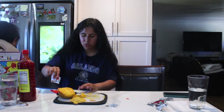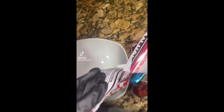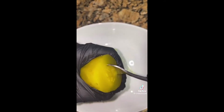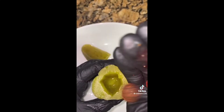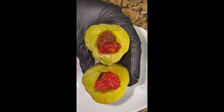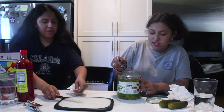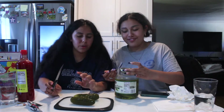We're gonna freeze these and then we'll get back to you guys at the end. Now we're moving on to the next snack. These pickles look disgusting but they're good — we tried one already. We're gonna cut it and then take out the inside.